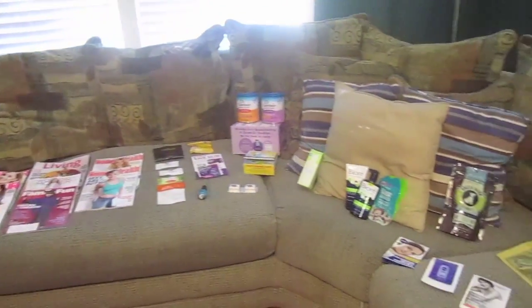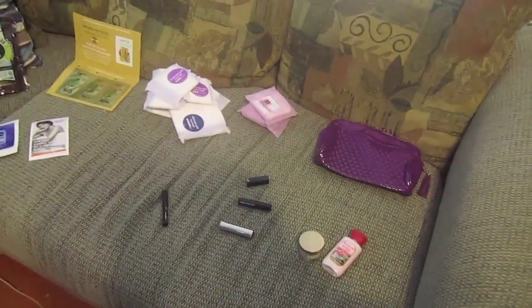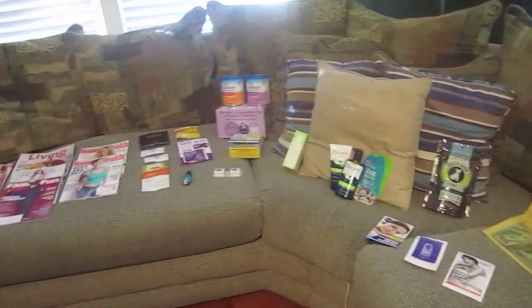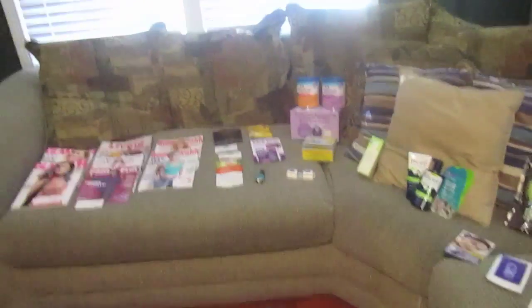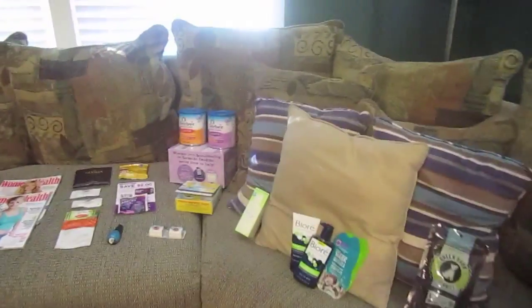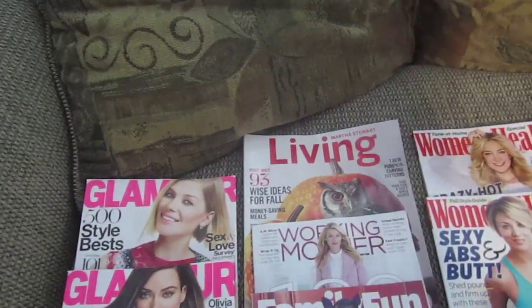Hey guys, these are the items that I got for free in my mailbox in the month of September. I will go through them and show each thing individually. There will be a list of items in the description box below and the websites where I found out about these things. I'm gonna go through this really fast.